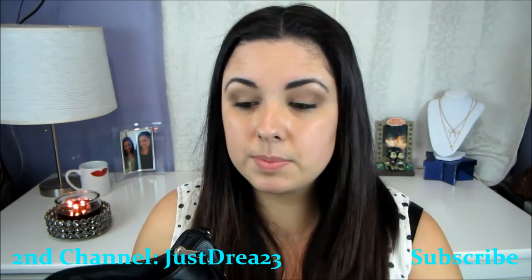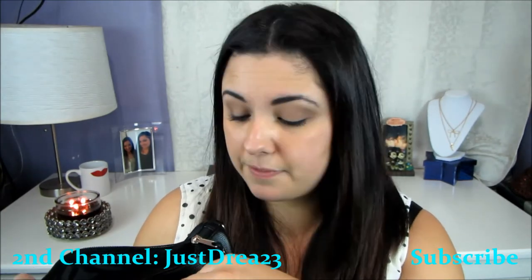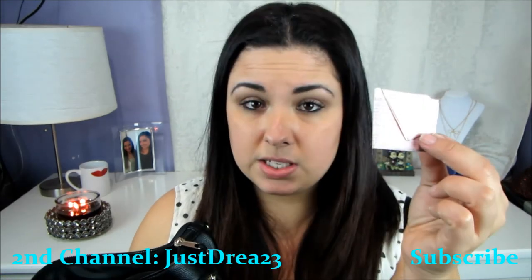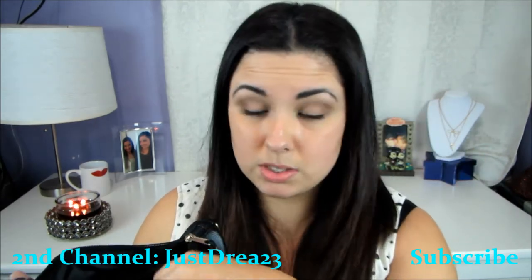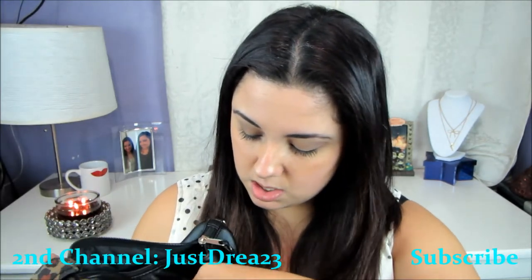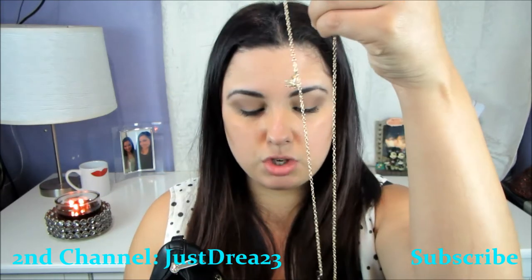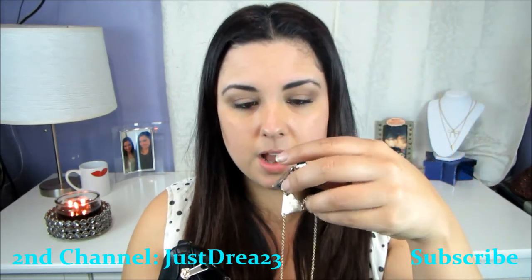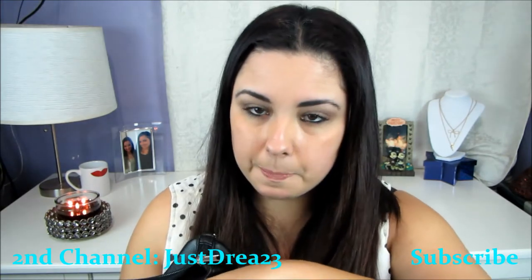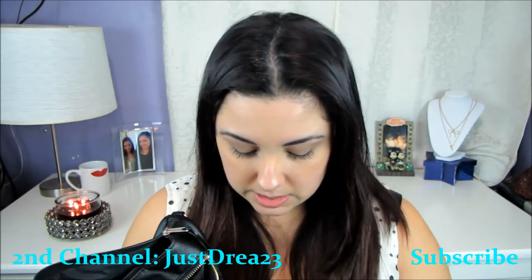I've got some DayQuil pills because apparently I'm practically addicted to them, according to my mom, since I'm always feeling sick. I have a hair tie, my traffic ticket I just mentioned, some trash, and some jewelry in here. There are two pairs of earrings on a little chain, a necklace, more trash, and some bobby pins. That's what's in the first zipper!